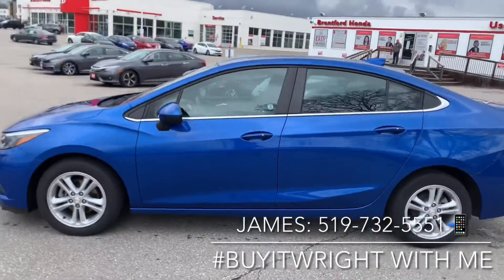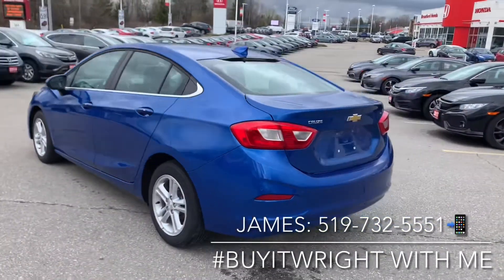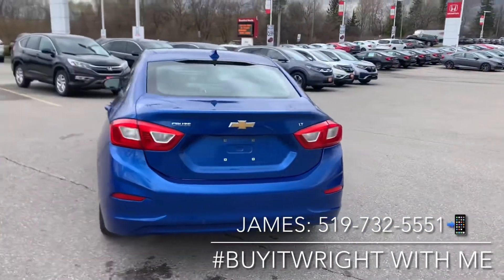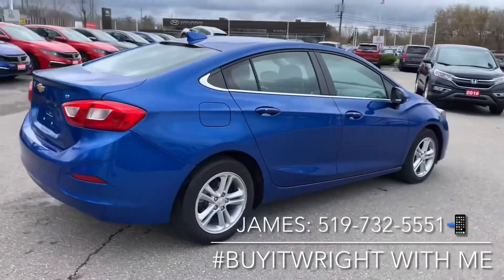Like I said, it's just 39,000 kilometers on the dial. You have the remainder of your five-year, 100,000 kilometer warranty on it. This is the LT trim, and we do have a couple of upgrades on it that we'll go through in this video.